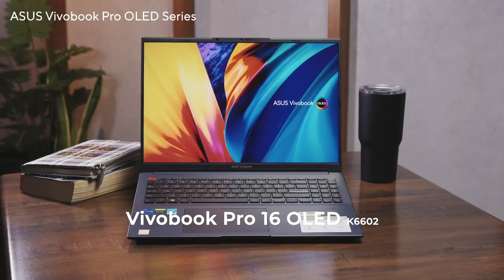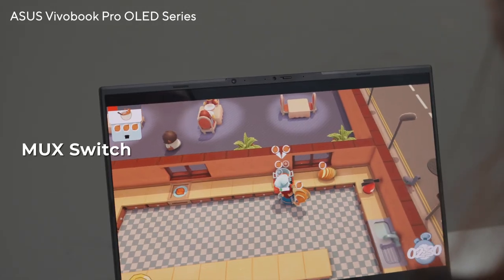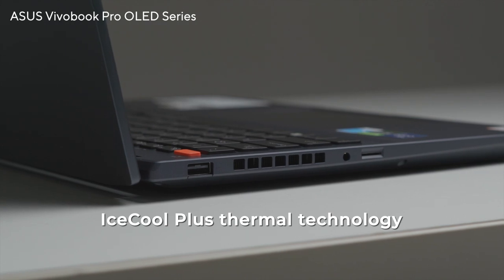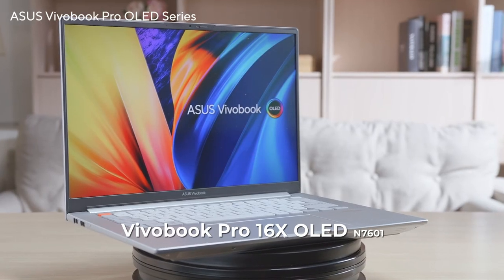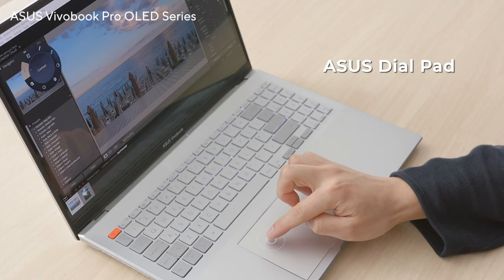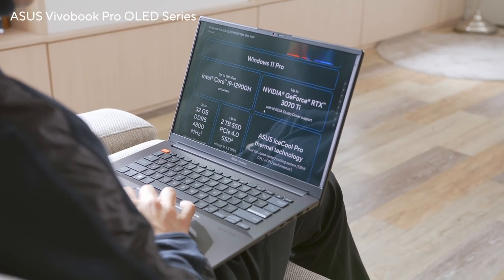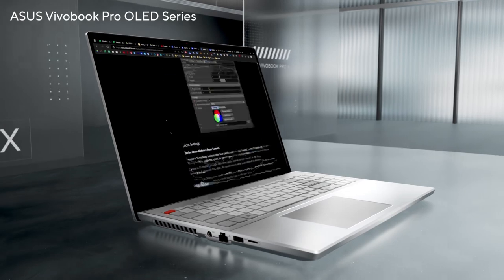The VivoBook Pro 16X OLED is the newest member of the VivoBook Pro family. Ideal for content creators who enjoy casual gaming on the side, it includes a MUX switch for the GPU, giving you a distinct advantage for both content creation and gaming. ASUS's exclusive IceCool Plus thermal technology provides great cooling for the best performance even under extreme conditions. The VivoBook Pro 16X OLED's exclusive ASUS StylePad offers precise and intuitive control over creative apps, allowing you to stay completely focused on the task at hand. An advanced IceCool Pro cooling system minimizes noise while maximizing system performance.